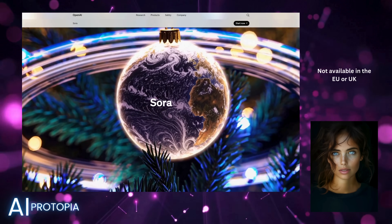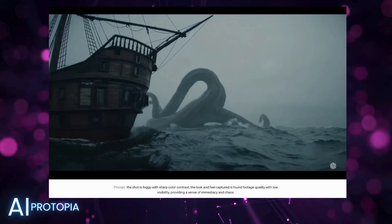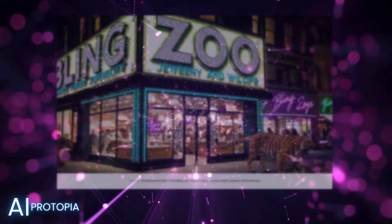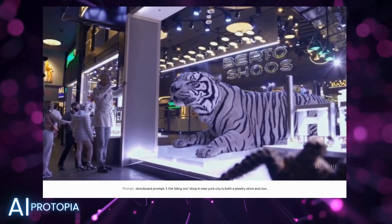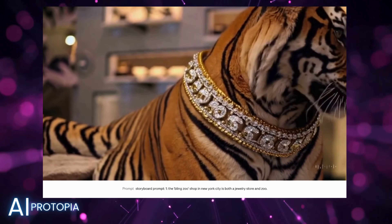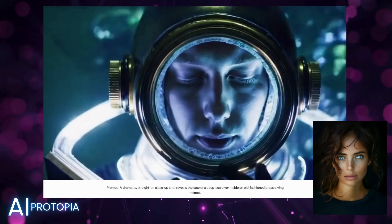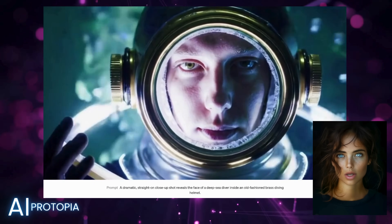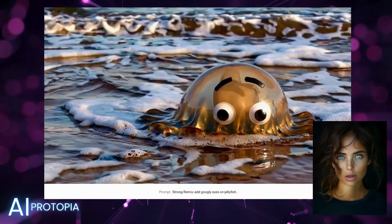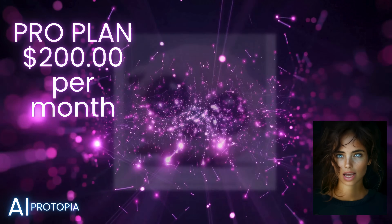Let's take a look at some of the generated videos. So these look really good, but here's the kicker: using Sora to create videos with human-like images or animations requires the Pro Plan, which costs a jaw-dropping $200 a month, and anything remotely similar to copyrighted images gets declined.